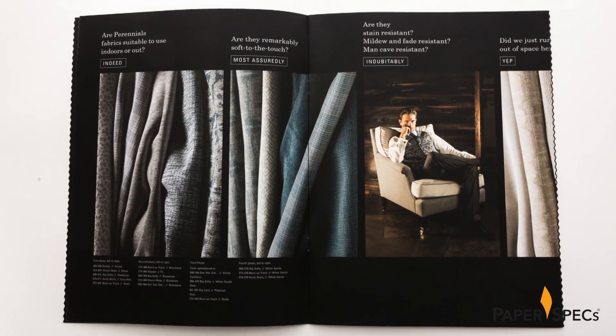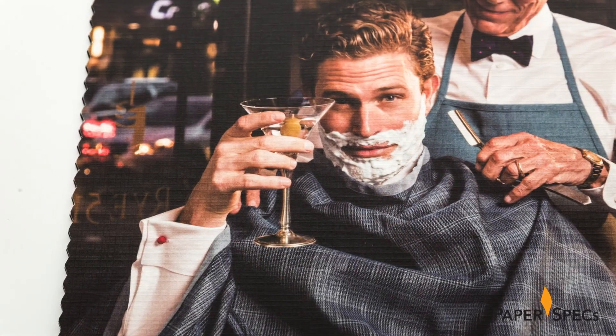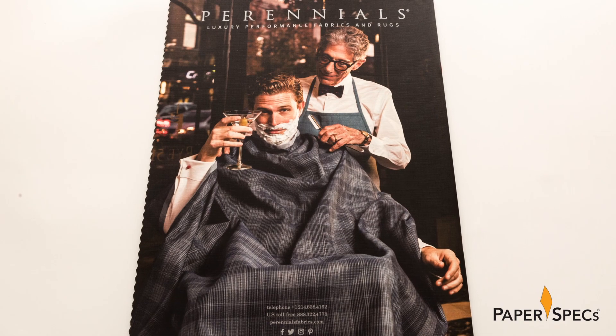Branded in four-color plus metallic silver, the surface of Mark's Carnival Linen was the perfect canvas for this incredibly beautiful collection of luxury fabrics. The minute your fingers touch the cover, the paper texture becomes part of the brand story.